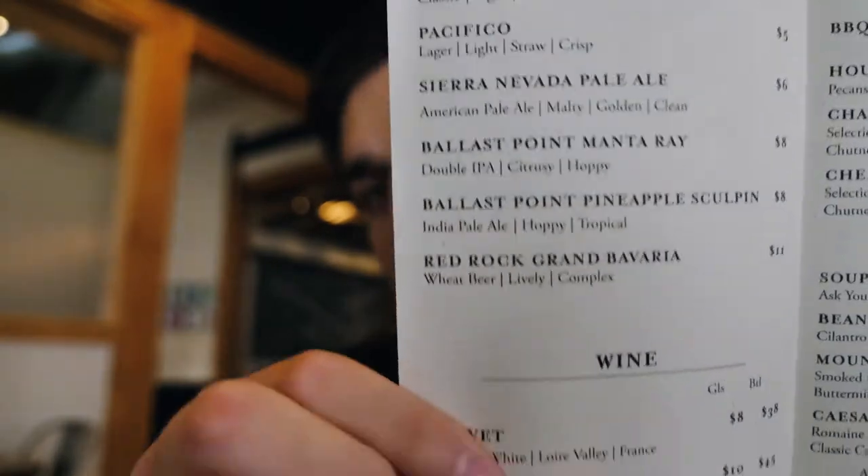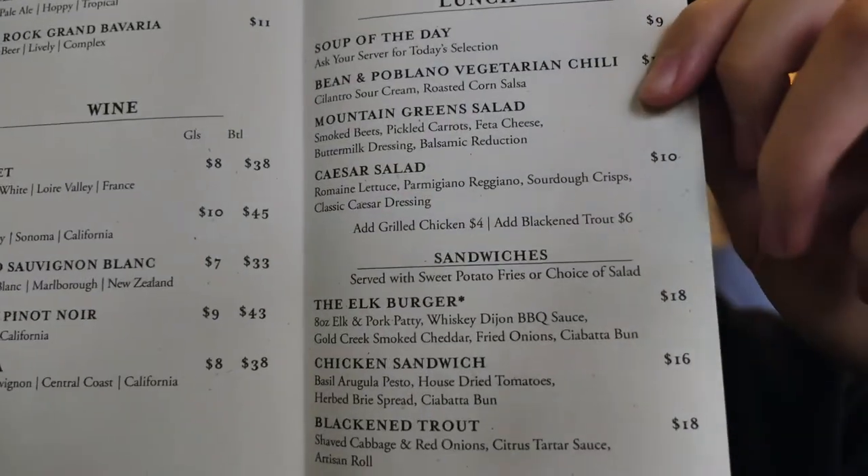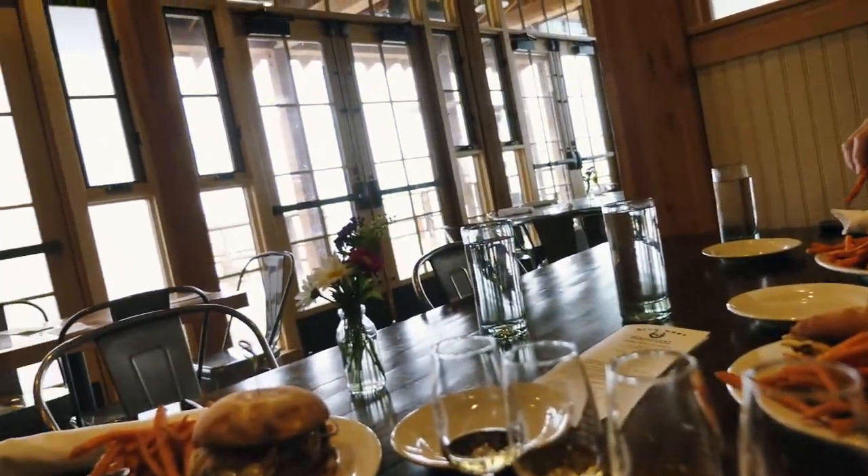They also have plenty of wine and beer as well as a bunch of food, so you can get a tour of the distillery, try some awesome whiskey, and eat some lunch all in one place. We decided to get some food while we were up here — I got the beautiful looking elk burger.